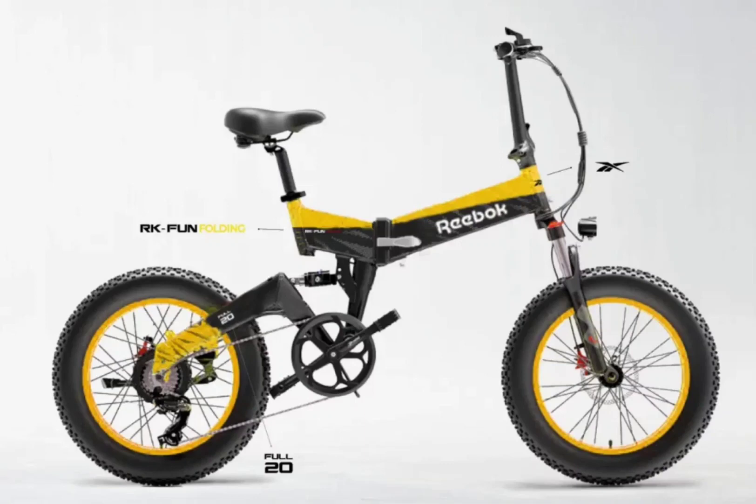Reebok is also offering hybrid bikes in the lineup under the fitness and commuter categories, with multiple step-through frame options. Additionally, Reebok is offering a folding bike, the RK-Fun 20 Folding Full, which has 10-20-inch fat tires that are primed for adventure trails.